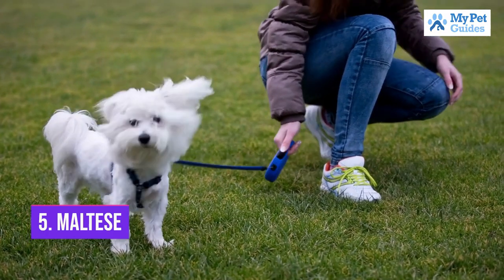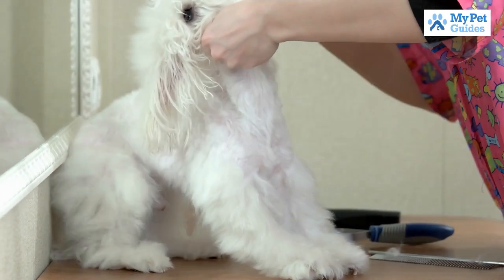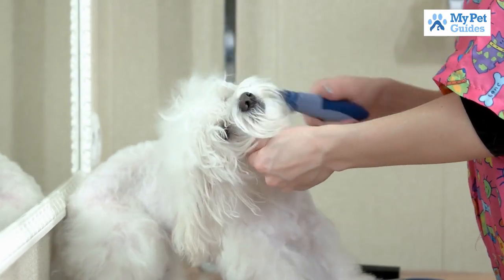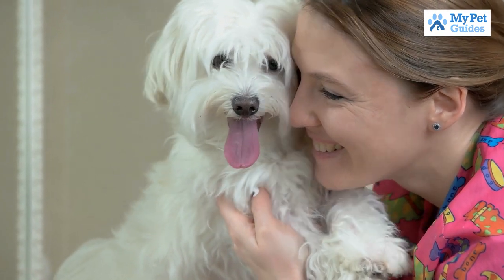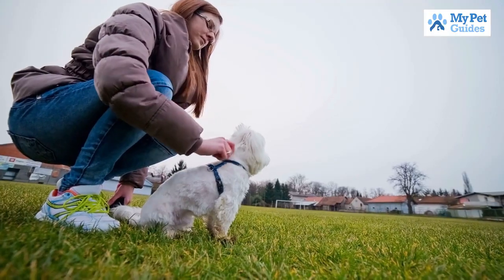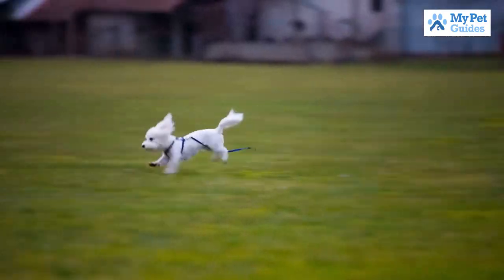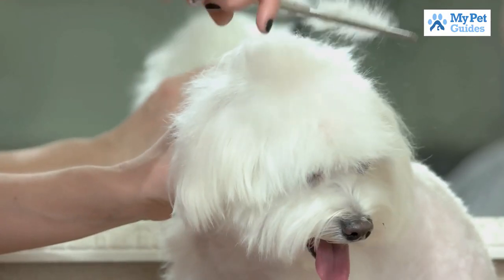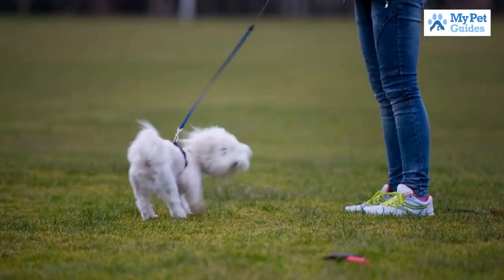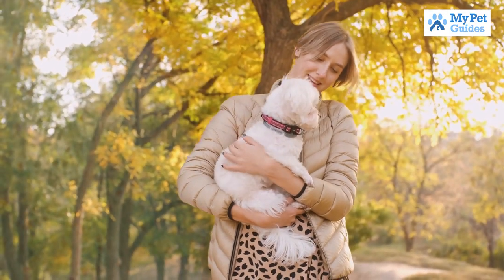Number 5: Maltese. The Maltese is a small, white dog with silky fur. They don't shed much, which makes them ideal for people with allergies. They are also one of the most gentle breeds and make great lap dogs. Maltese are known to be very attached to their owners and can suffer from separation anxiety if left alone for too long. They need daily exercise and mental stimulation, but overall they are a relatively low maintenance breed. If you're looking for a small, loving companion, the Maltese might be the perfect dog for you.